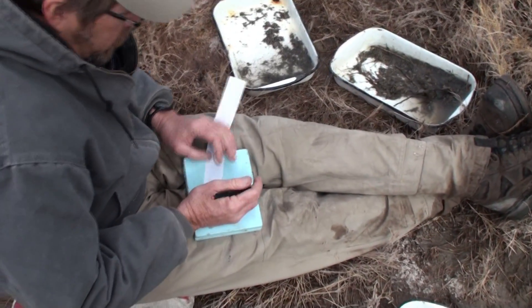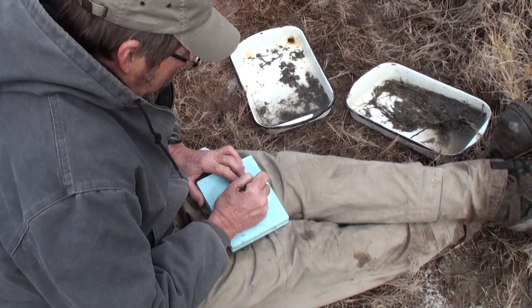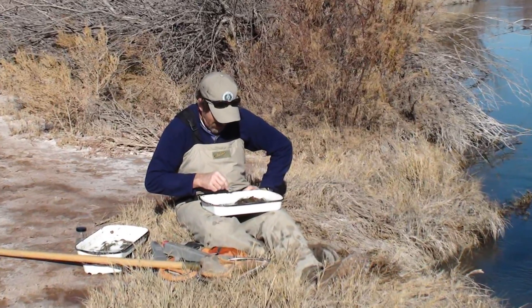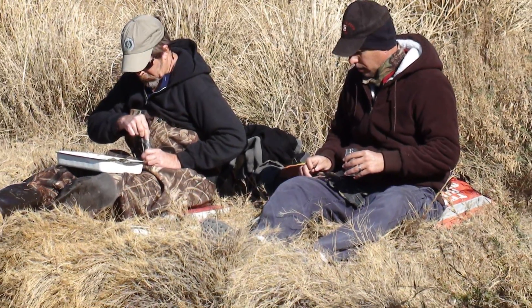Aquatic scientist Bill Harrison collects benthics across a river full using what's called a five-minute kicknet method. Scuds and midges and one damselfly and one freshwater shrimp — no mayflies. After collection, a certain number of bugs are picked out to identify later in the laboratory.